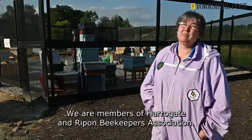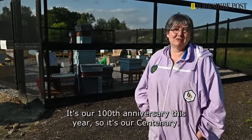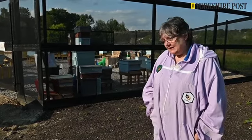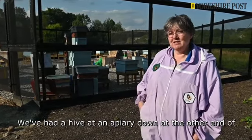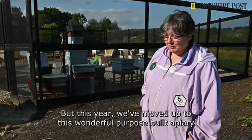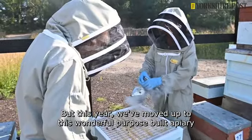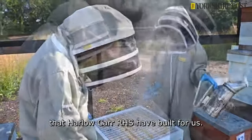We are members of Harrogate and Ripon Beekeepers Association. It's our hundredth anniversary this year, our centenary. We've had a hive and apiary down at the other end of Harlow Carr for the last couple of decades, but this year we've moved up to this wonderful purpose-built apiary that Harlow Carr RHS have built for us.